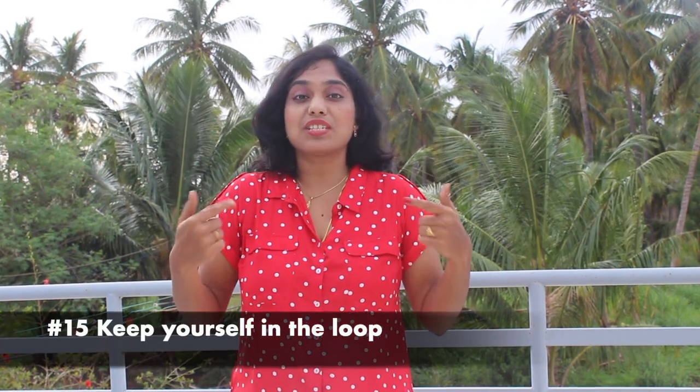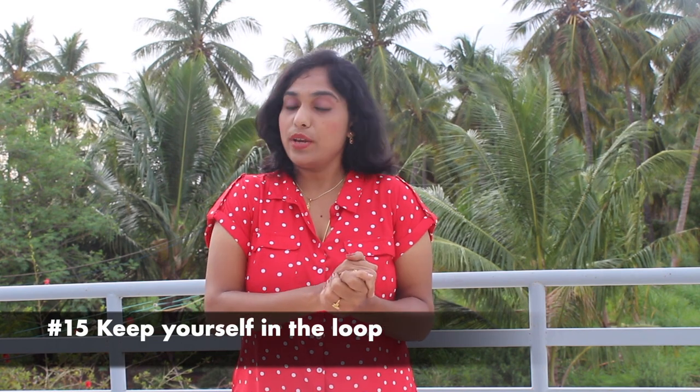Tip number 15 and the last tip for this week is to keep yourself in the loop and read other blogs in your niche. For instance, if you run a fashion blog, it is crucial that you keep yourself updated on the latest fashion trends, any search engine updates, new SEO techniques, or any new features or themes related to fashion bloggers. This will help you stay on top and keep up with your competitors in implementing new things.